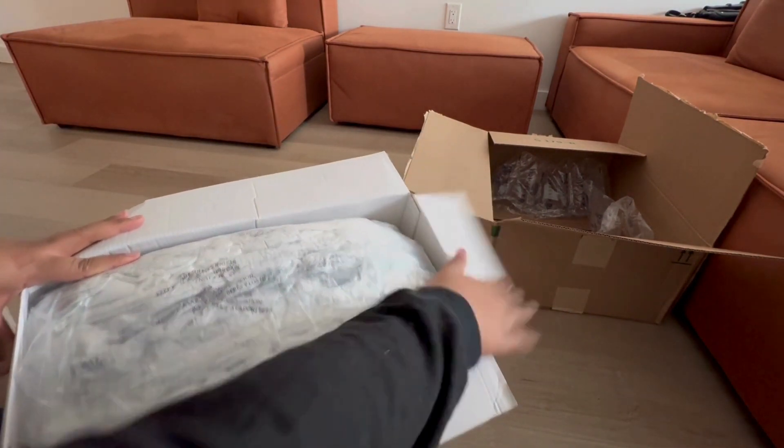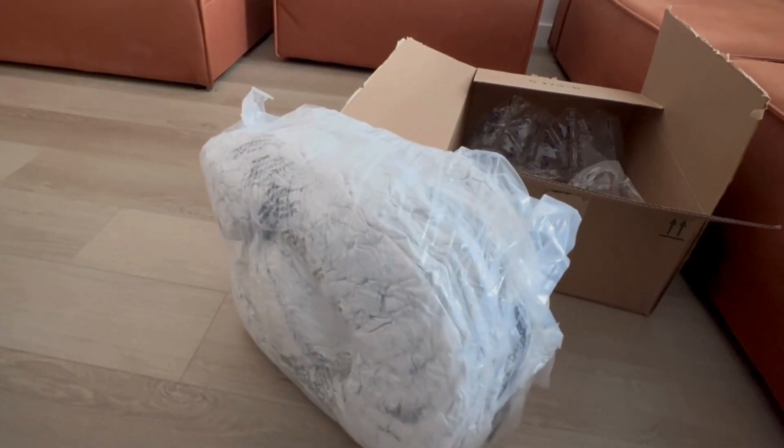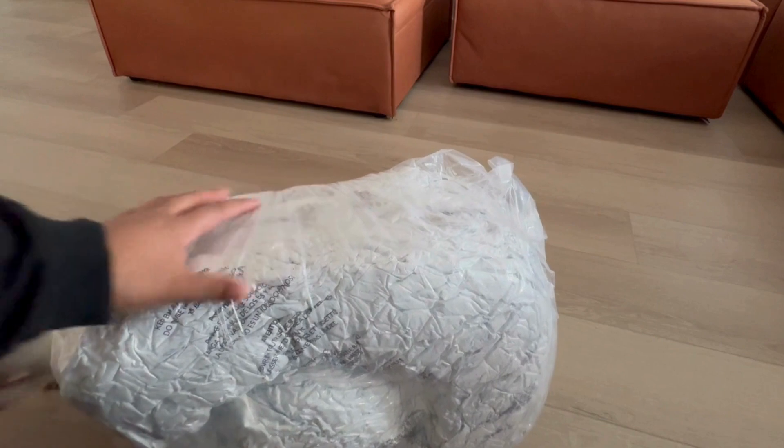Today, I couldn't contain my excitement as I unboxed this amazing sofa bed sent to us by Kazi. I can't wait to see how my dogs react to it.